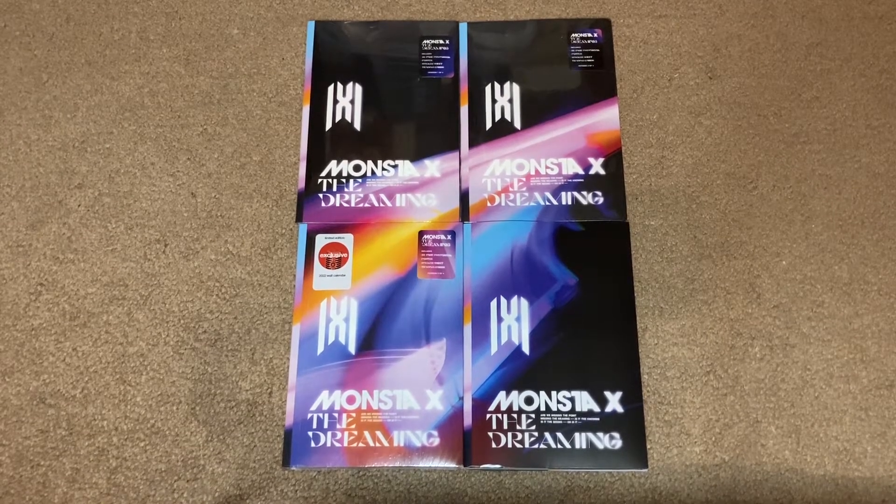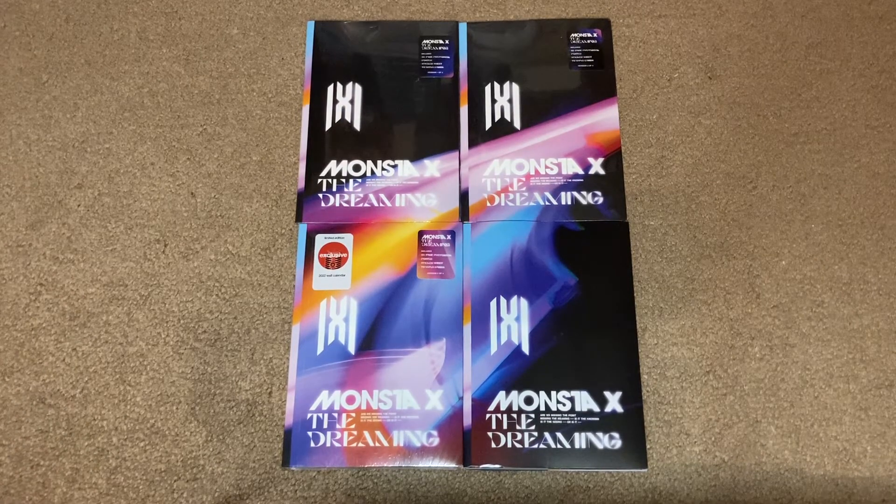Hi everyone! Today I'm going to be unboxing all four deluxe versions of Monsta X's second English album, The Dreaming. I pre-ordered all four versions along with the Target exclusive version off of Target.com. The Target exclusive versions are exactly the same as the normal ones — they just come with an additional 2022 wall calendar, but online you can't pick your version, and even if you buy four copies, they might send you four of the same one. So I bought each version individually for the non-Target exclusive versions, along with an extra Target exclusive to see which one they would send me.